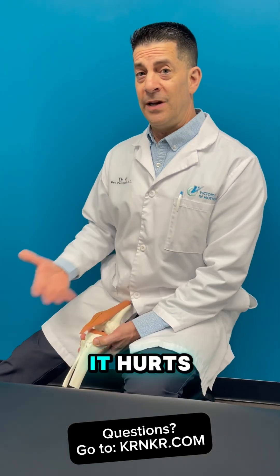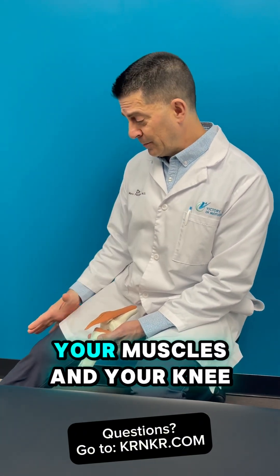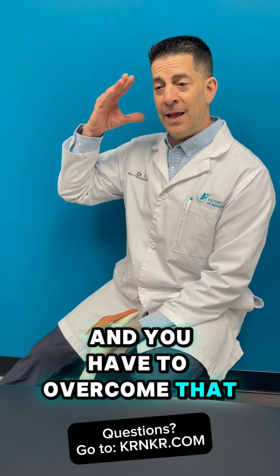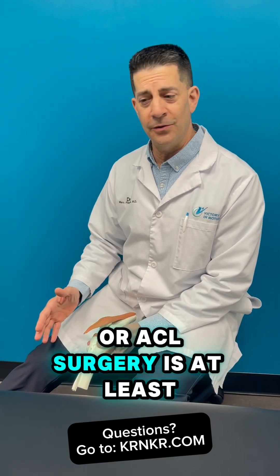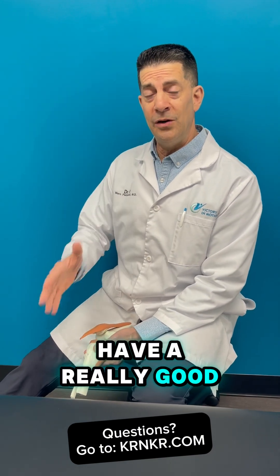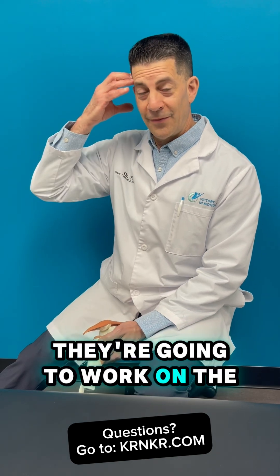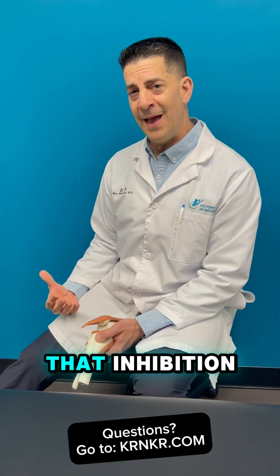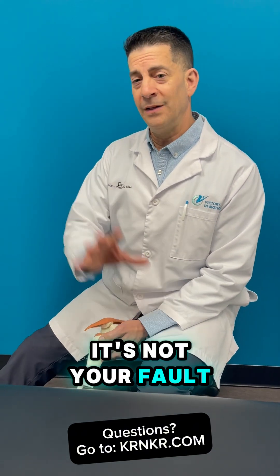Number one: after the surgery it hurts. There's incisions, there's drill holes, and there's pain. Your brain is saying to your muscles and your knee, don't move, don't move because it hurts. You have to overcome that. Recovery after an ACL reconstruction or knee surgery is at least 50% mental. If you have a really good physical therapist, they're going to work on the whole body including your brain and help you overcome that inhibition, and you'll get the range of motion back. A lot of times it's mental — it's not your fault, it's just the way your brain works.